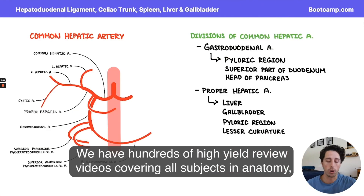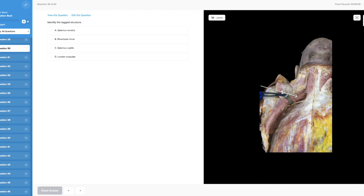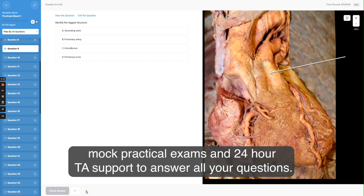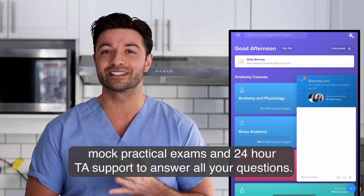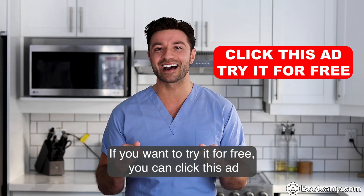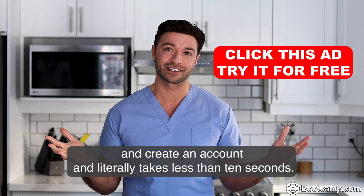We have hundreds of high-yield review videos covering all subjects in anatomy, thousands of practice questions on real cadavers, mock practical exams, and 24-hour TA support to answer all your questions. If you want to try it for free, you can click this ad and create an account. It literally takes less than 10 seconds.